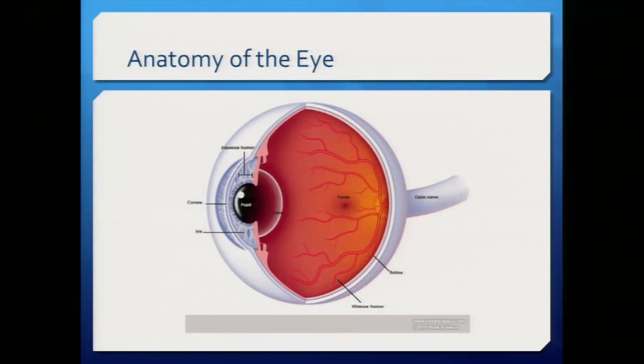Before I start any talk on the eye, I'd like to go over the anatomy of the eye so we all have the same definitions. This is the eye cut on cross-section.